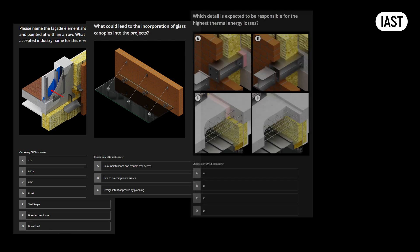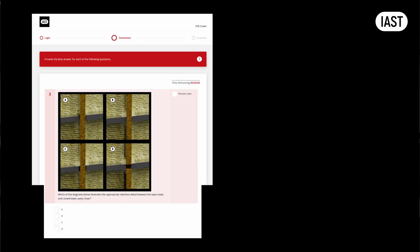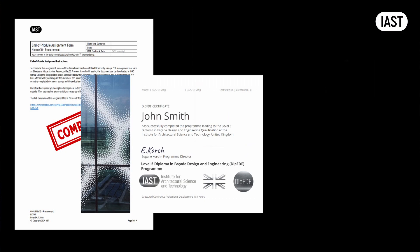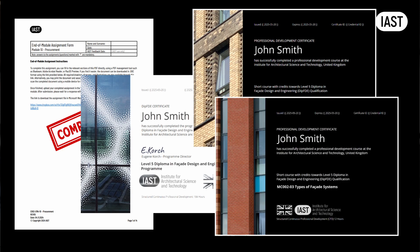After completing all modules and assignments, you'll gain access to the final exam. This comprehensive 60-minute assessment consists of 60 questions drawn from the multiple-choice questions you've encountered throughout the modules, along with variations of these questions. You will have two attempts to pass the final exam, allowing you the opportunity to revisit specific modules if needed after your first attempt. The completed assignments, final exam certificate, along with the module certificates of completion, form the portfolio that is then submitted to the awarding body, which awards the qualification to you.